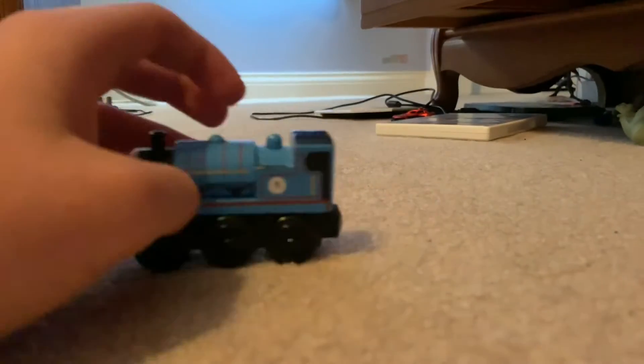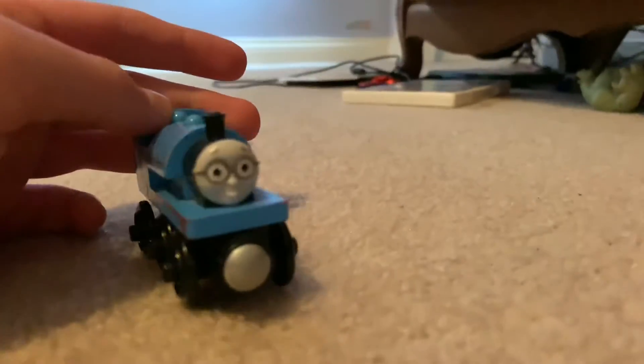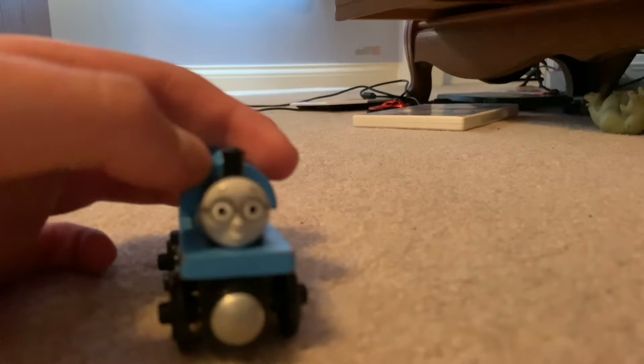Even though he's a custom modded, custom-made engine, he fits really well in the series. Now, there are a few things that I can compare to this engine compared to my real form.